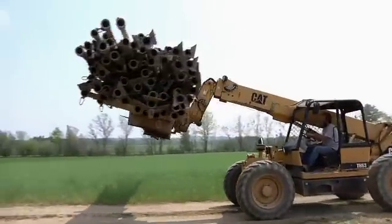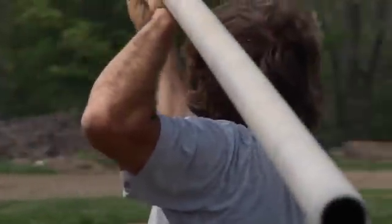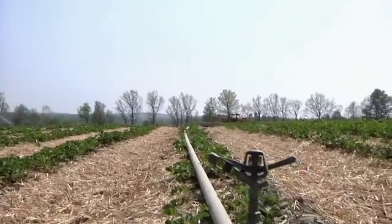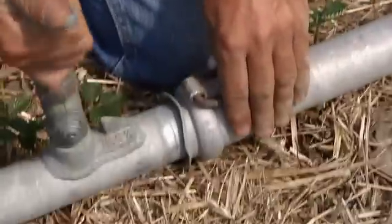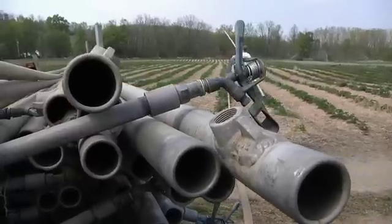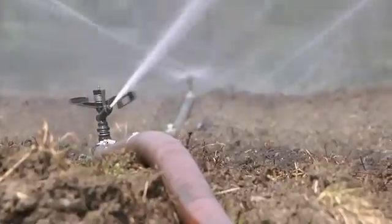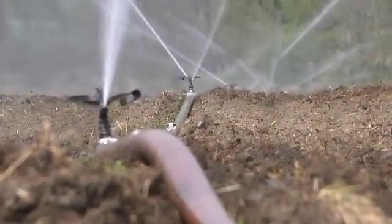I traveled around the state and found used irrigation pipe. I have about 10,000 feet of inch-and-a-half aluminum pipe with sprinklers on it, and I bought all the same brand so it's all interchangeable. A lot of the pipe is strung out in the spring and stays there until the fall — we have almost enough to do everything without having to move it around.